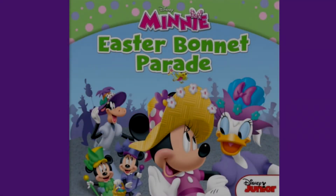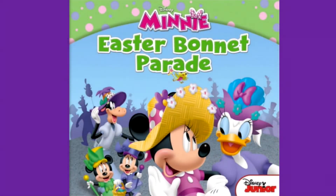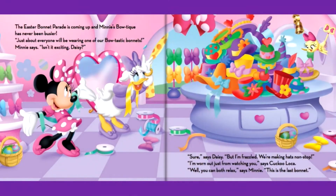Let's read Disney Mini Easter Bonnet Parade. The Easter Bonnet Parade is coming up and Mini's BowTique has never been busier. Just about everyone will be wearing one of our bow-tastic bonnets, Mini says. Isn't it exciting, Daisy? Sure, says Daisy, but I'm frazzled. We're making hats non-stop. I'm worn out just from watching you, says Cuckoo Loka.